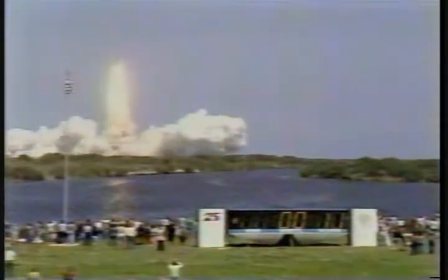Liftoff of the orbiter Challenger in the sixth flight of the space shuttle. The shuttle has cleared the tower. Challenger is underway. Houston copies, Challenger.